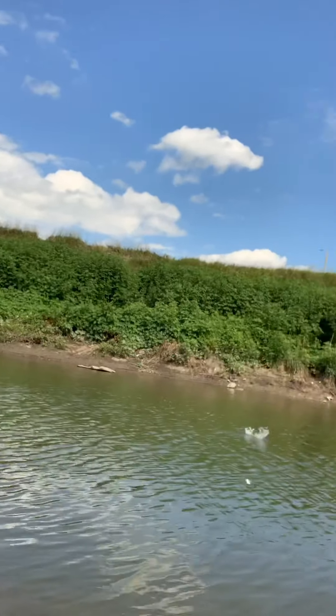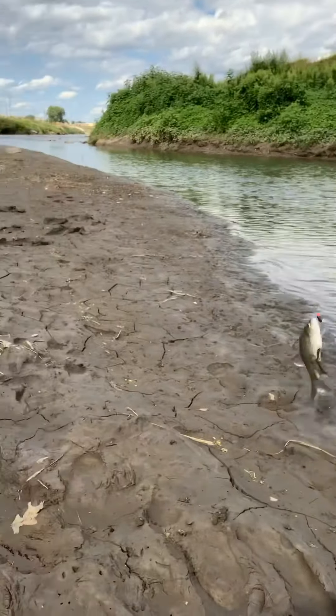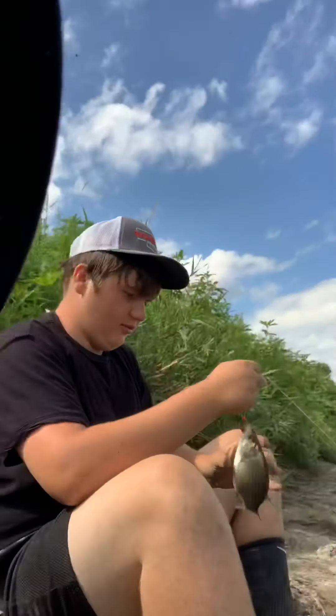We're probably gonna catch carp, gar, and bluegill. I already caught a few bluegill — I didn't put that in the video. Mason just got a bite — got it, come on — we got it! What is it, a carp? No, another white bass! Another little white bass.